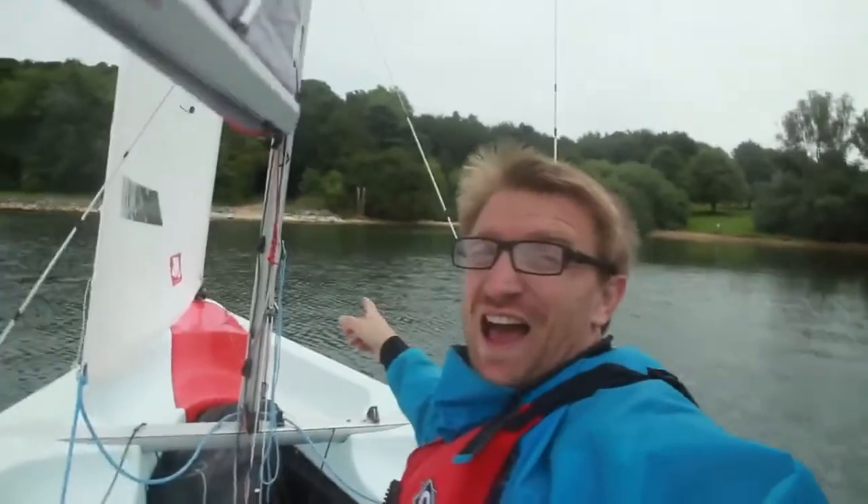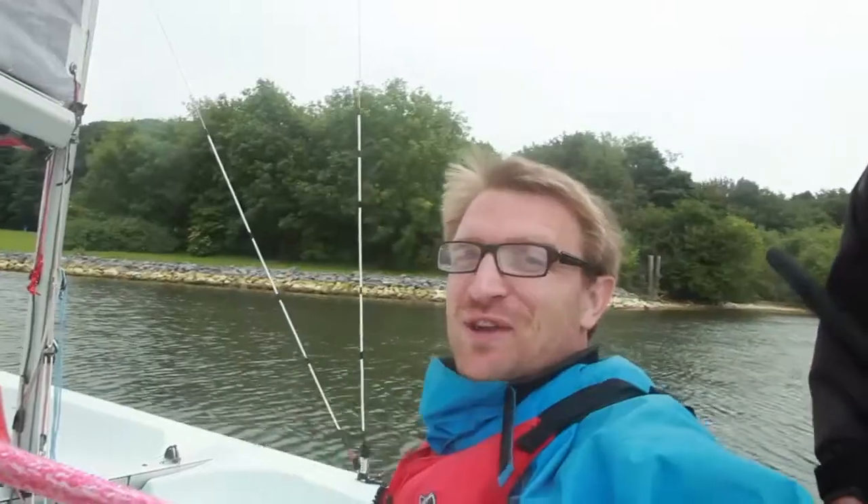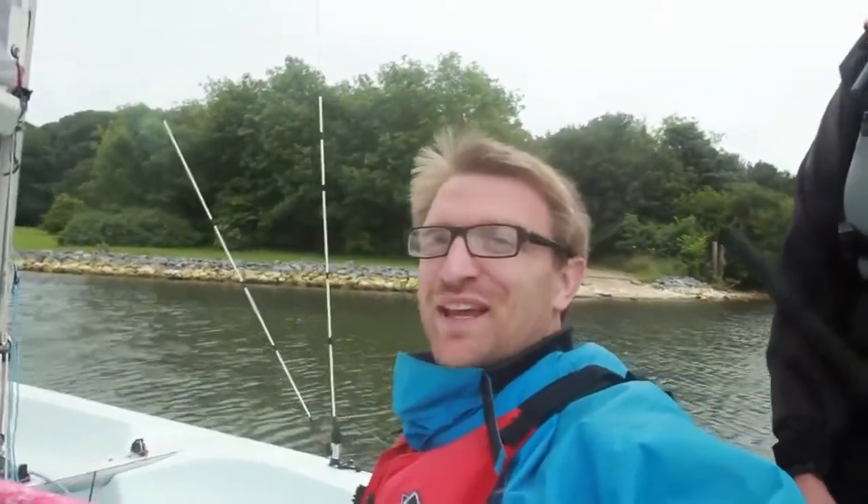Just over there is the other side of the road which would have originally gone through the village, and we're just about to land. We've gone over the flooded village — adventure complete.